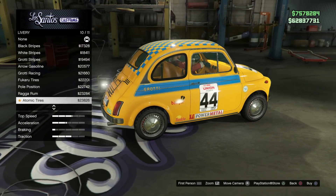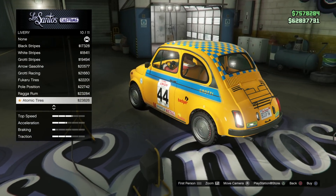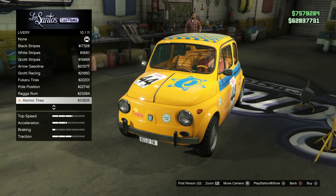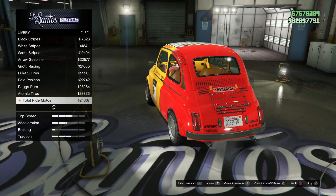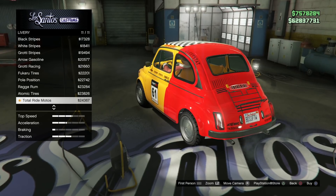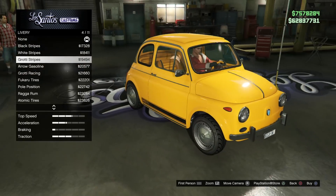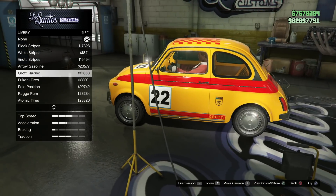After that, it is Atomic Tires. You have the blue checkerboard pattern on the roof, the Atomic Tire logo on the hood, number 44, and a couple of other sponsorships on the door sill and back as well. It's a little bit less clean than I would like, but still a good one. And the final one is Total Ride Motors, which puts that checkerboard pattern on the roof and also gives you a red gradient on the back. Total Ride Motors is shown on the front of the car and on the hood as well. So those are your liveries — a lot of fun ones. I ended up going with Grotti Stripes, keeping it a bit more simple.